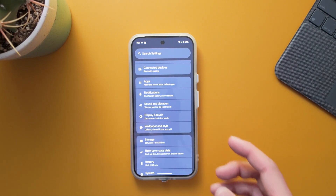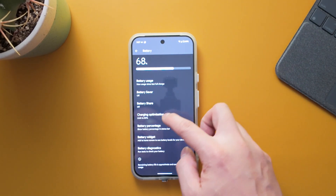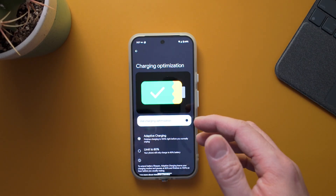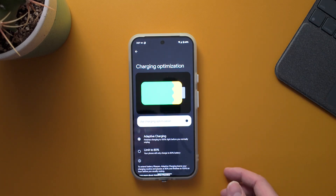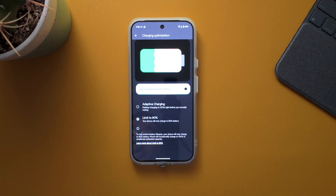The final feature is the 80% battery limit. After the update it may take five to ten minutes to appear. It's found under Battery > Charging Optimization. The original Adaptive Charging charges to 80% and then tops up to 100% about two hours before your alarm. The new 'Limit to 80%' option always stops charging at 80%. Importantly, the phone will occasionally charge to 100% to recalibrate the estimated battery capacity.